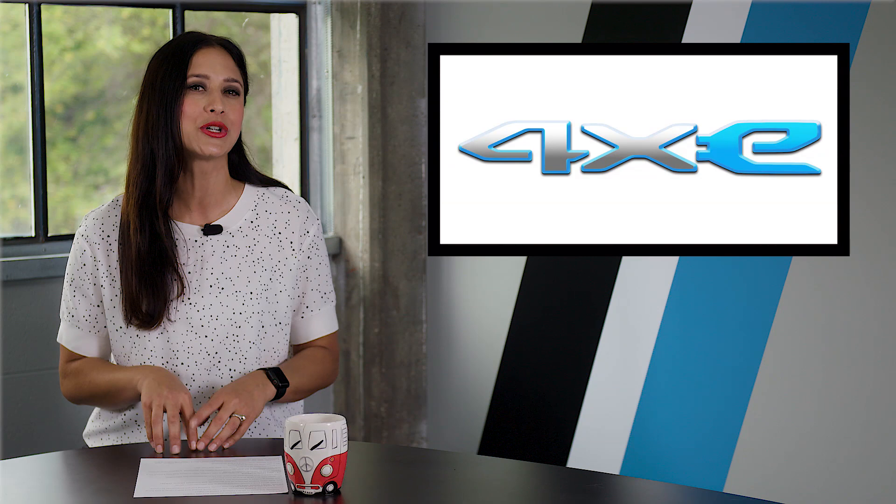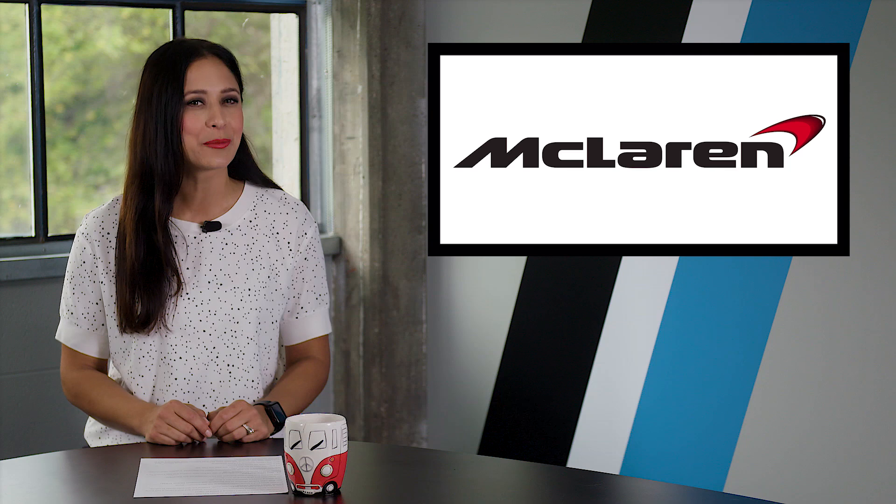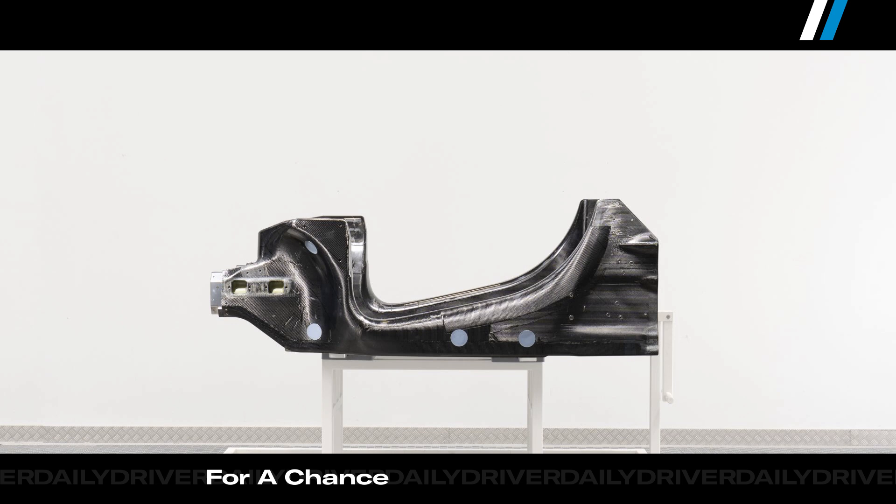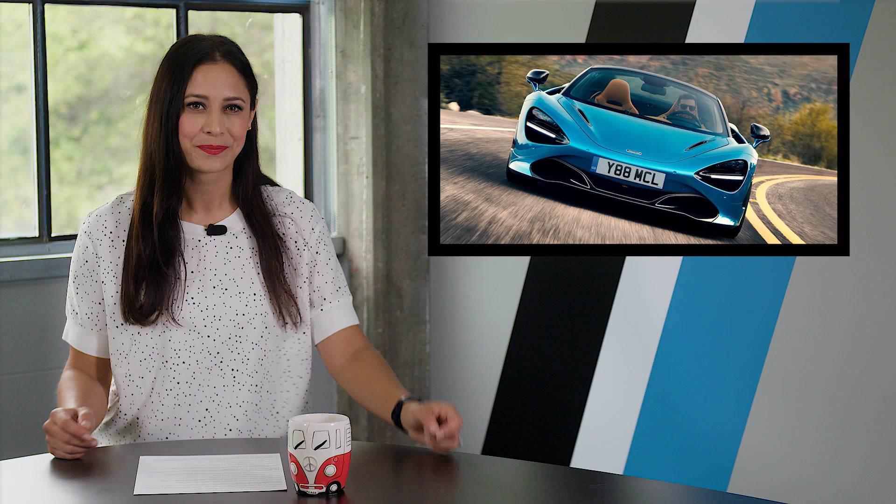Speaking of hybrids, McLaren debuted a new carbon fiber chassis that has a place for a hybrid system. Currently, McLarens are built on something called the Monocell — a carbon fiber chassis designed a decade ago. It's been the core of the MP4-12C, the 650, the 720, and so on. So it was time for some new bones.